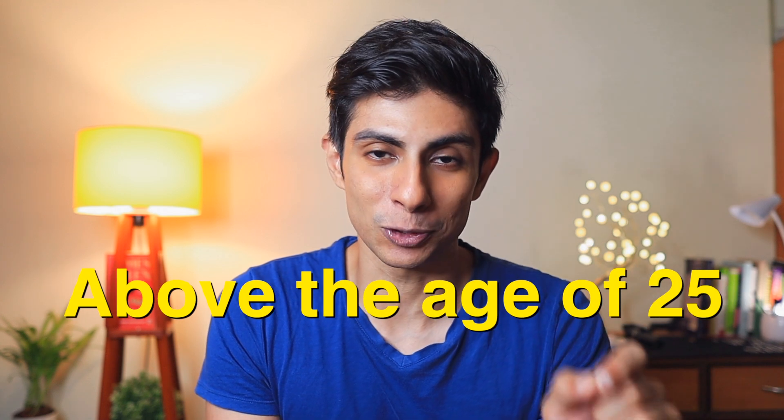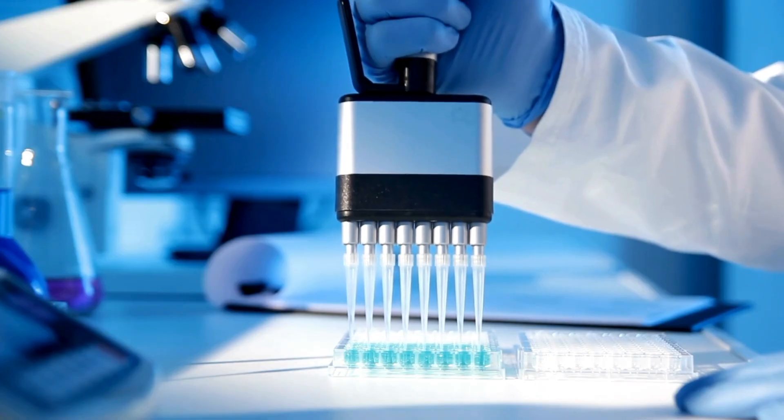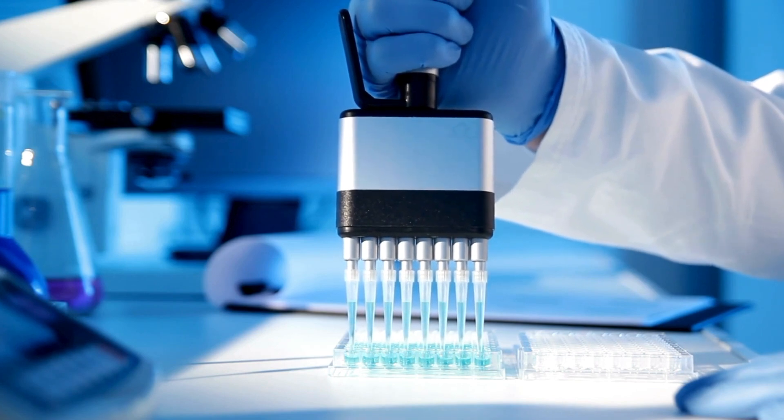If you want to keep that youthful skin and that energy as you get older, you're in the right place. Today we're going to talk about something super important for anyone above the age of 25 — how to slow down your aging process and have beautiful, youthful skin. I won't be talking about creams or skincare routines. What I'm going to share is very scientific, and most of it I follow myself. So let's get started.